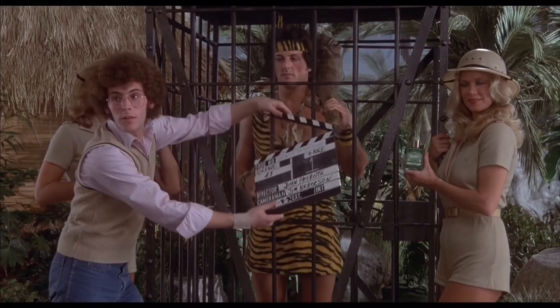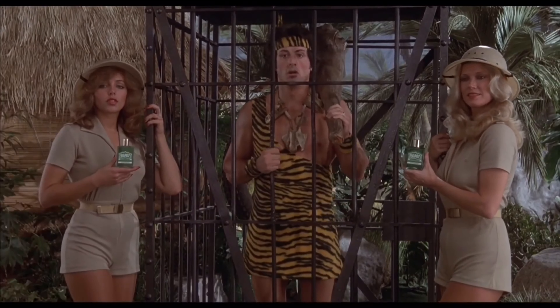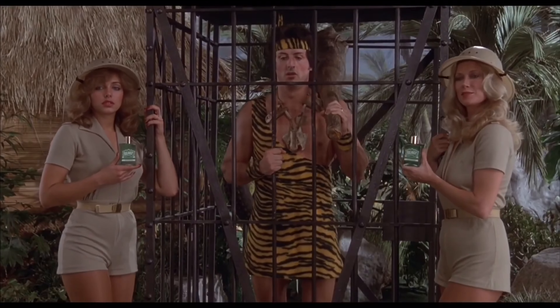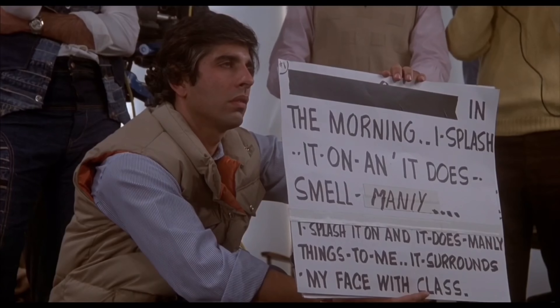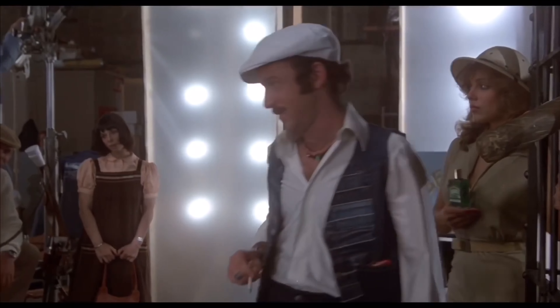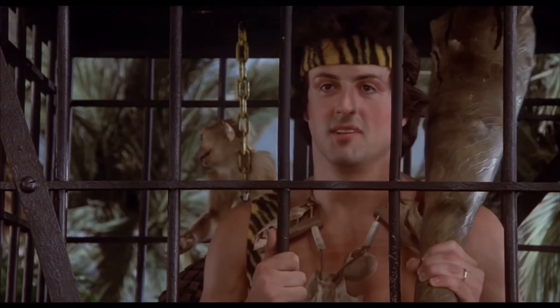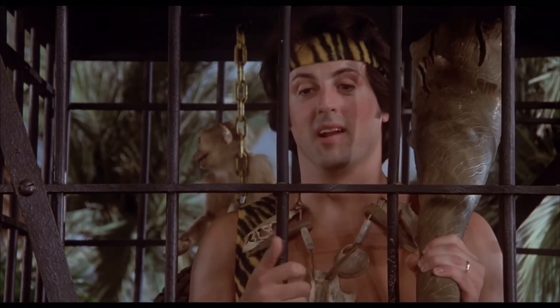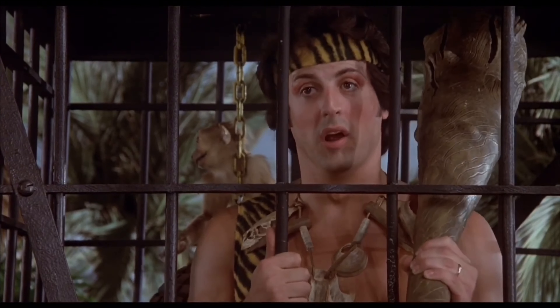The figure depicts Rocky filming the commercial, misreading the cue cards, giving us one of many iconic lines: 'In the morning, I splash it on, and it makes me smear mainly. Smear mainly? Cut! Doesn't that smell manly? Can you read that, Rock? Yeah. Let's go again. I know I said it wrong, but it really don't smell manly. I mean, do you think this stuff smells like a man?'